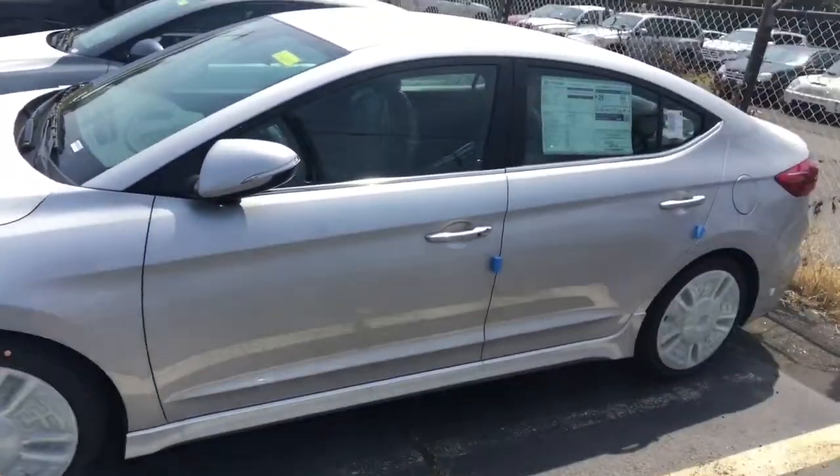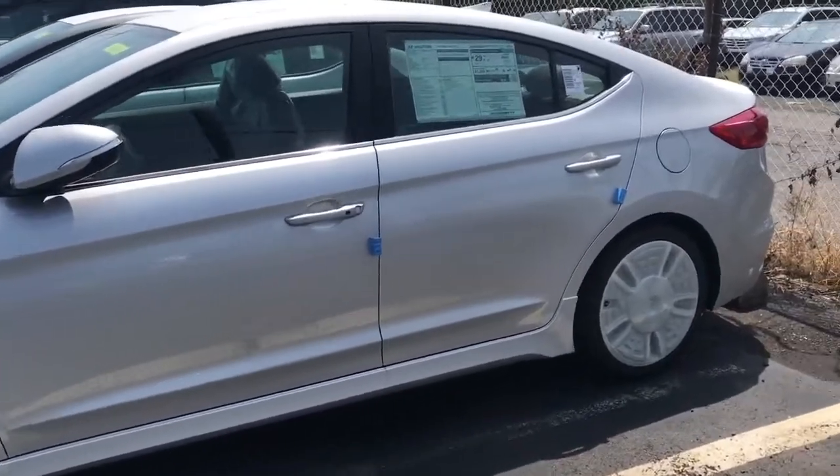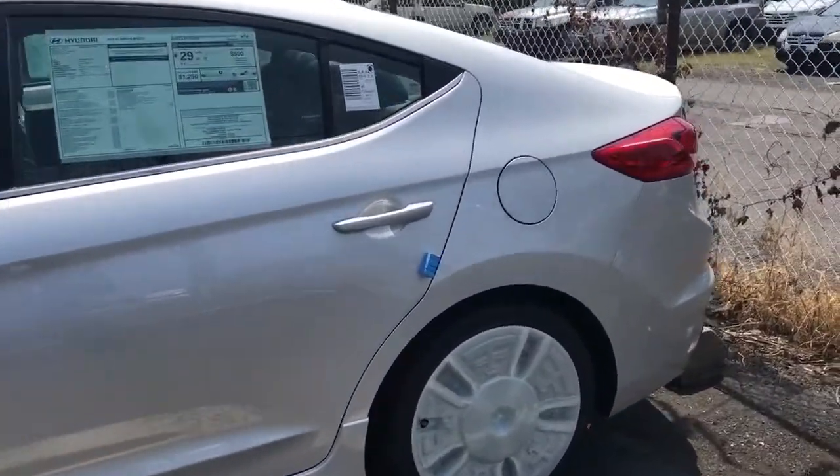Hey folks, John Conjic here at Falker Hyundai. Today I'm going to show you this beautiful Elantra Sport. If you guys saw my Instagram post, this is a 2018 Elantra Sport. It is a dual clutch with the premium package.